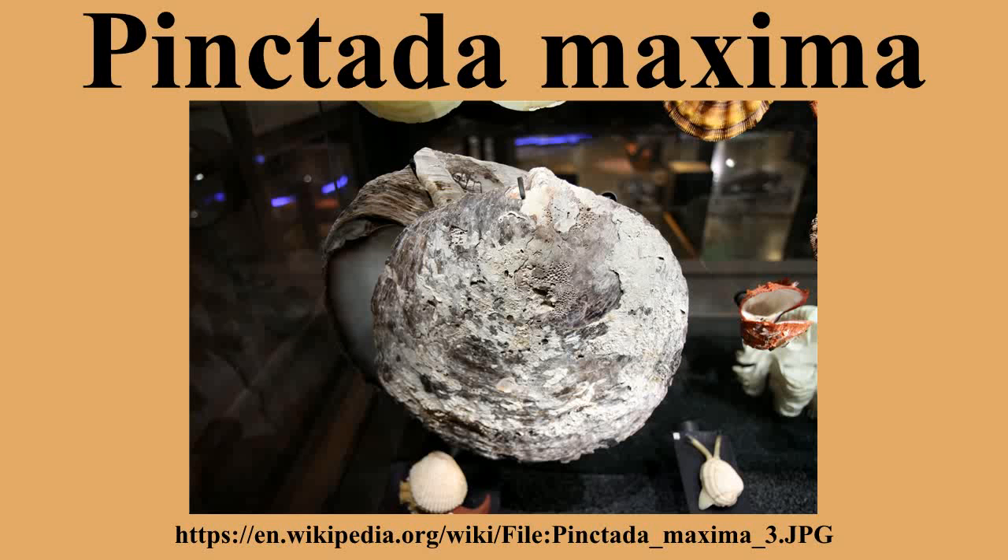Pinctada maxima is a species of pearl oyster, a marine bivalve mollusk in the family Pteriidae, the pearl oysters. There are two different color varieties: the white-lipped oyster and the gold-lipped oyster.